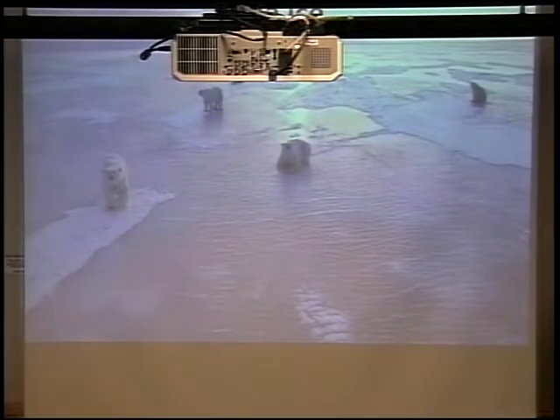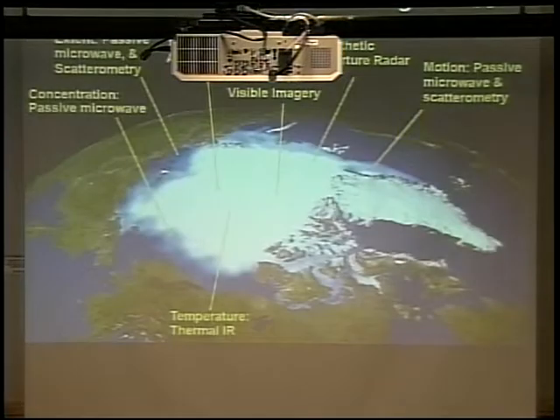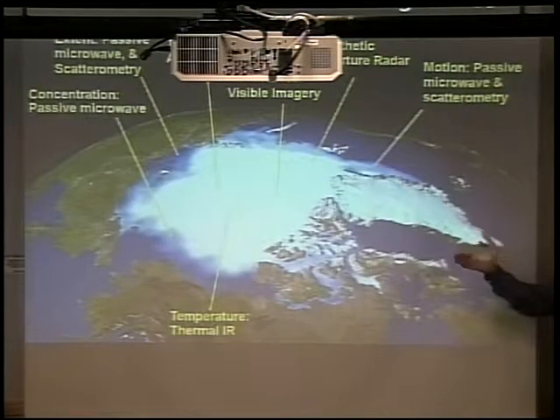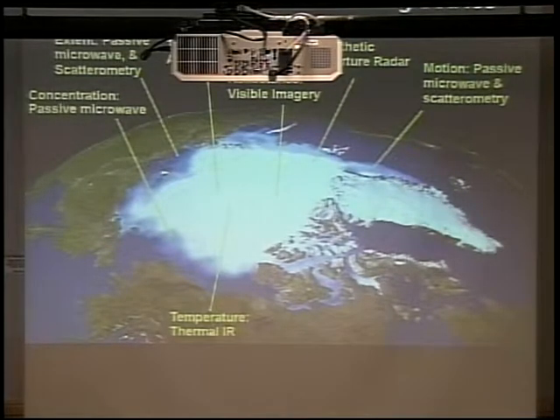Now I'm going to talk a little about sea ice. Sea ice is just this thin veneer of frozen ocean surface water. It traps heat in the ocean, reflects sunlight back to space, and puts salt into the ocean that affects ocean circulation. So it affects ocean temperature, density, and circulation characteristics, which ultimately affect the climate at lower latitudes. From satellites we measure the concentration of the ice, its movement, how thick it is, how reflective it is, how it deforms, and its temperature.